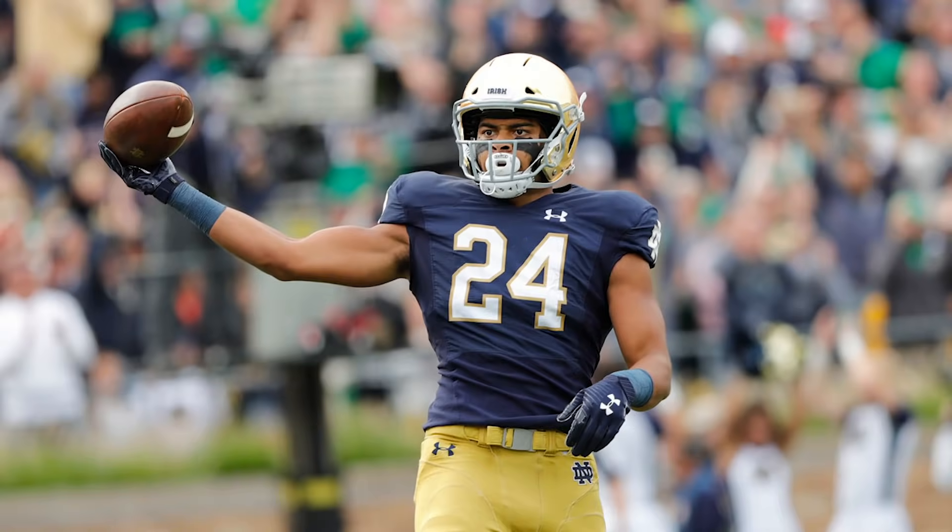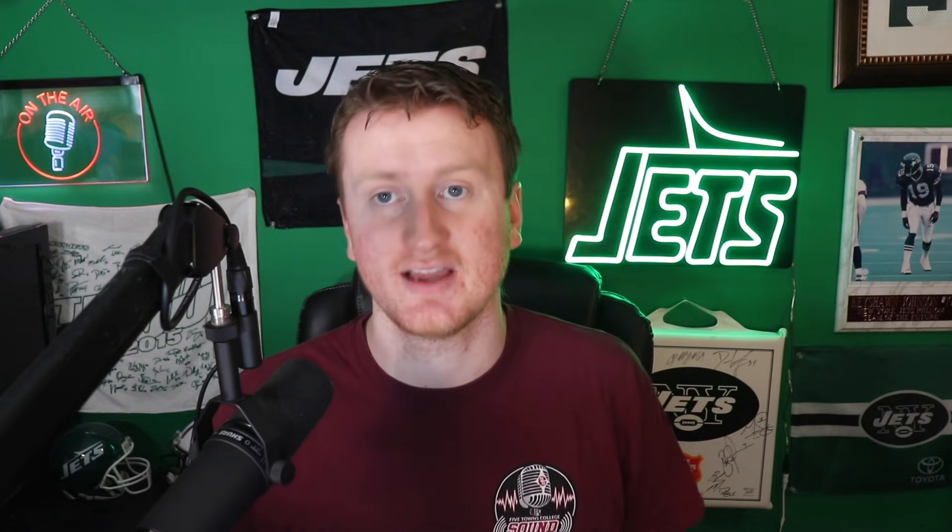Round three, pick 86 — tight end Tommy Tremble from Notre Dame. 6'3", 241. In addition to being a really good athlete, he's a really good blocker too — an all-around tight end, not just someone who catches the ball without contributing in the run game. I am still high on Chris Herndon, but I think it'd be a lot of fun to have Tommy Tremble and Chris Herndon in sets. With that extra third-round pick from the trade, I felt comfortable taking a tight end. Let me know what you guys think of it.